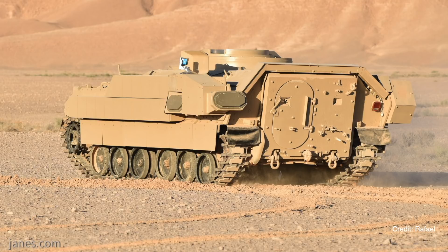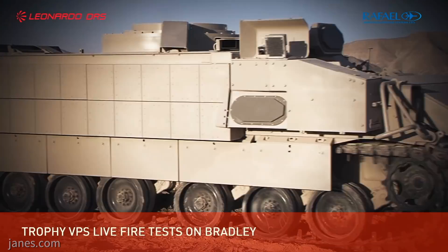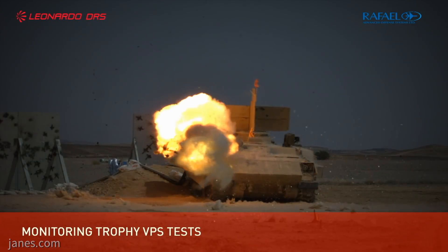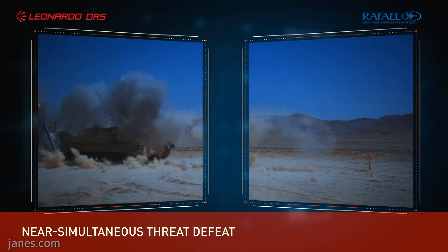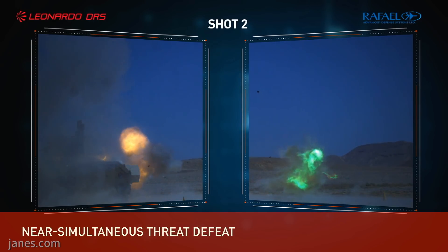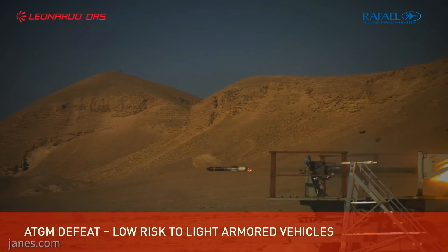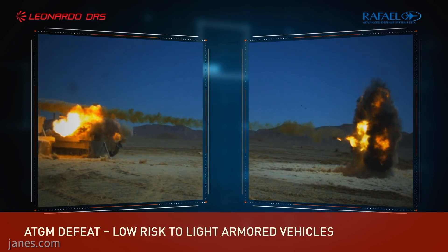Could you tell us how it works, basically? The system has a radar and a countermeasure that is based on EFPs — explosive-formed penetrators. This method of hard-kill capability creates the lowest collateral effects, the lowest risk to dismounts and to the platform. This has been proven by the IDF, the U.S. Army, and in battles in Israel. There's no risk to dismounts around the vehicles, civilians, and the platforms themselves.